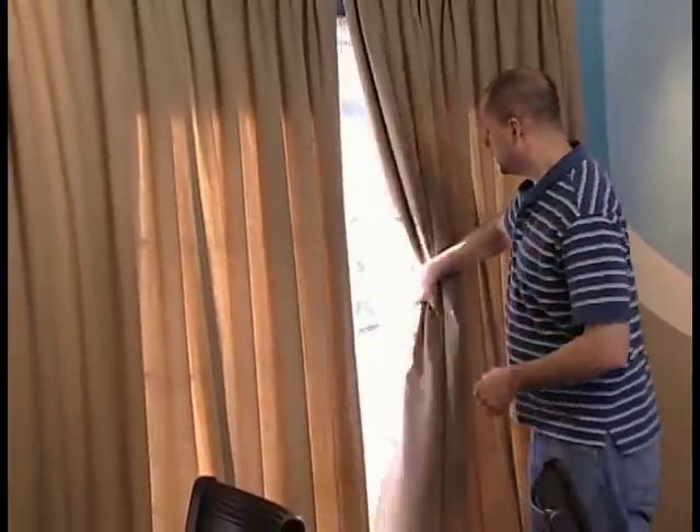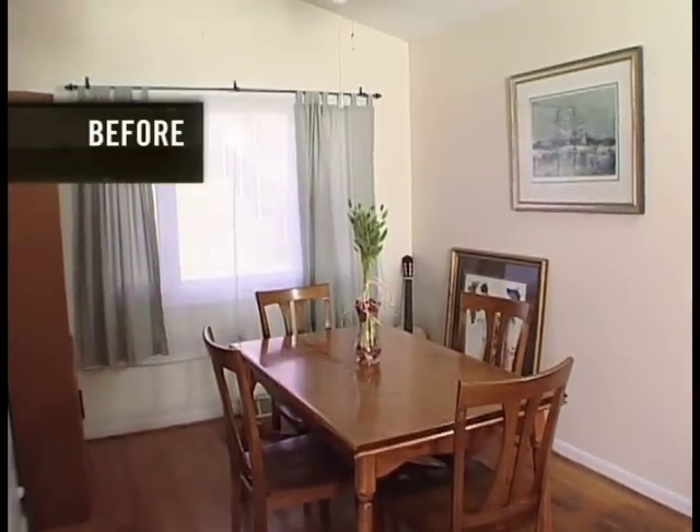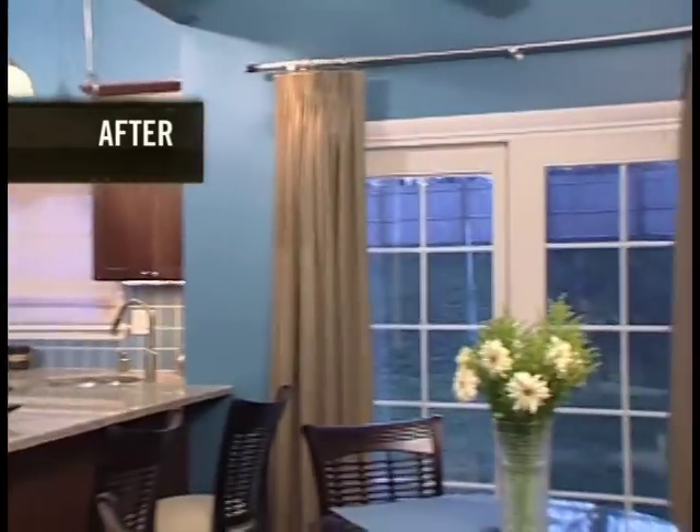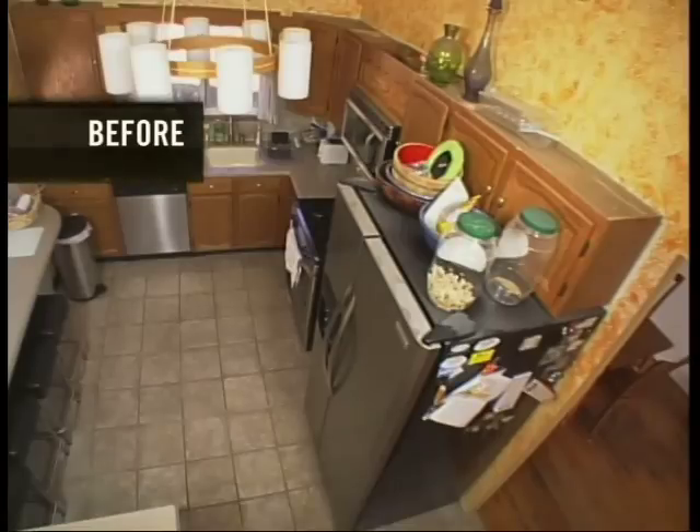We got some sliding glass doors here going out to the patio, too. We had that window that hardly ever got open. So to have these doors able to open and turn the fan on, it's going to be a great way to get some air in here.